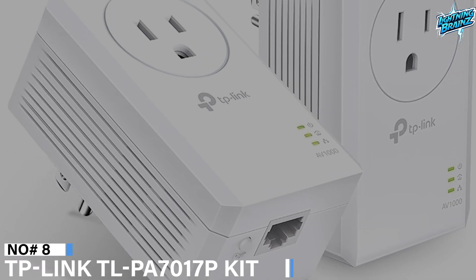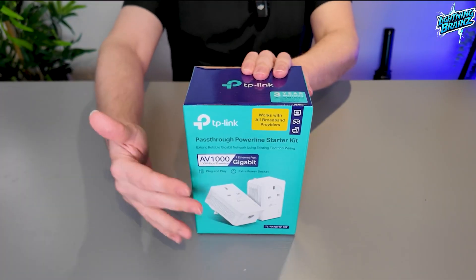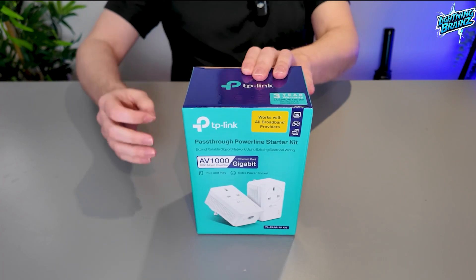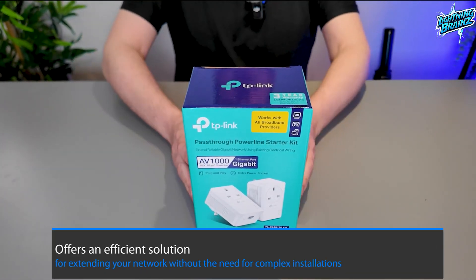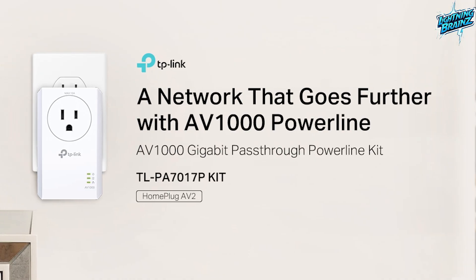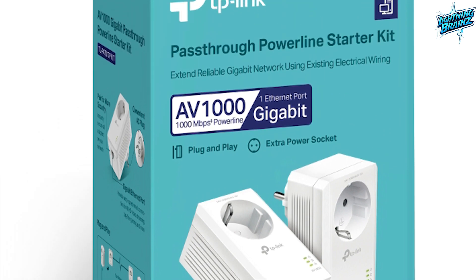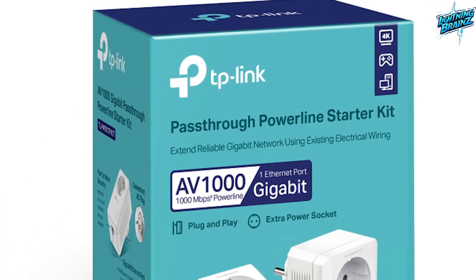Number 8: TP-Link TLPA7017P Kit. The TP-Link TLPA7017P Kit Powerline network adapter offers an efficient solution for extending your network without the need for complex installations, utilizing the HomePlug AV2 standard. This kit supports high-speed data transfer rates of up to 1000 megabits per second, catering to various online activities seamlessly.